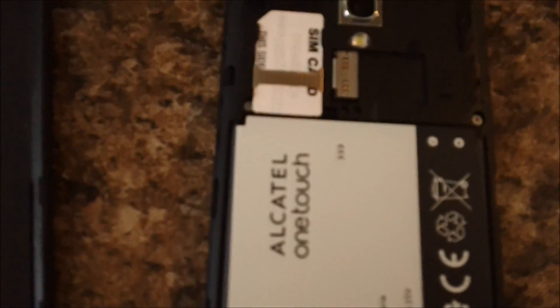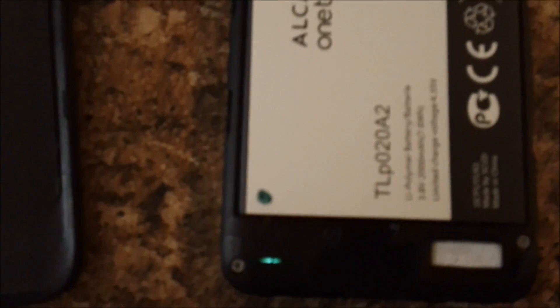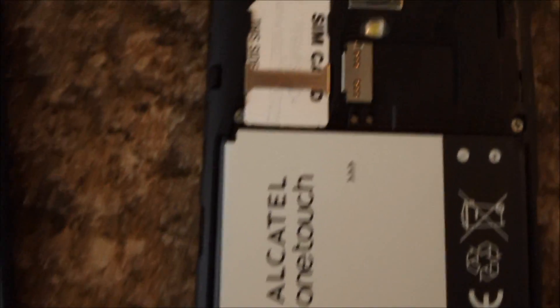This is only for Android phones, by the way — you cannot open an Apple phone. Most Androids you can, though. You want to take your phone apart, which I've already done. Go to the back and you're going to look for all the screws.